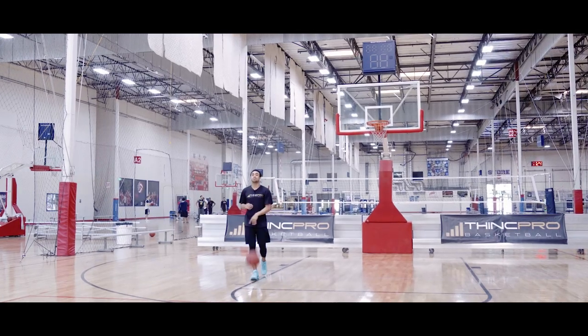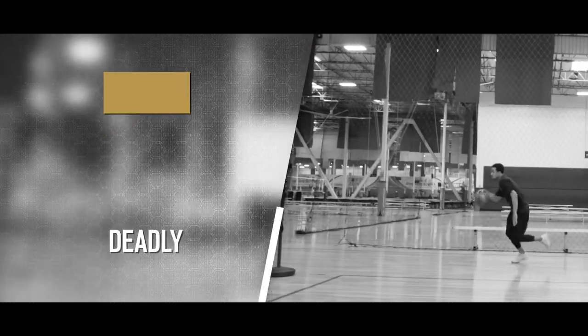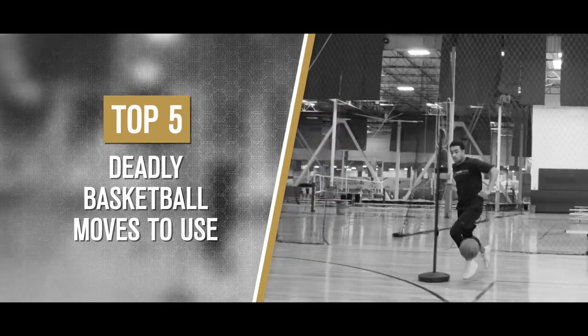What's up Hoopers? It's Coach Alex from ThinkPro Basketball and in today's video we're gonna go over the top five deadliest moves to use. Let's get started.